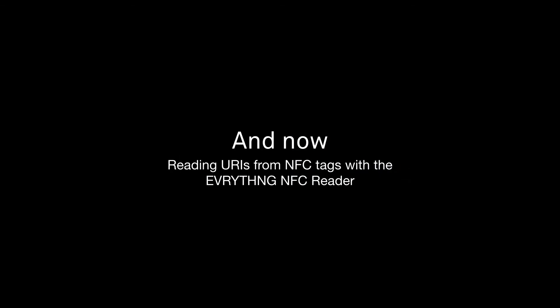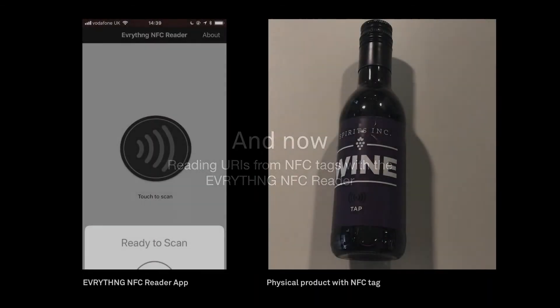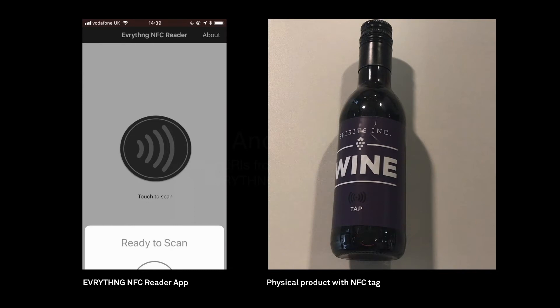Now let's take a look at working with NFC. On the left you can see our NFC reader — a simple iOS 11 app which allows us to read NFC tags with our cloud platform, in the same way as a URI encoded in a QR code can be opened with the iOS 11 camera app.